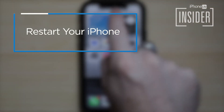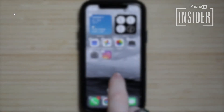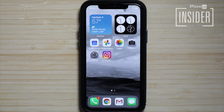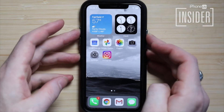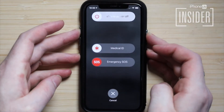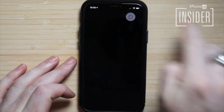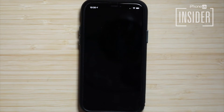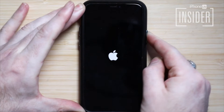7. Restart your iPhone. Restarting your device is troubleshooting 101, but if you have any issues with a device, Apple or otherwise, a simple restart almost always helps. How to restart your iPhone 10 or later: hold down the side button and the up or down volume button and the power off slider will appear. Drag the slider to turn your iPhone off, then wait a minute, then hold the side button again until the Apple logo appears.